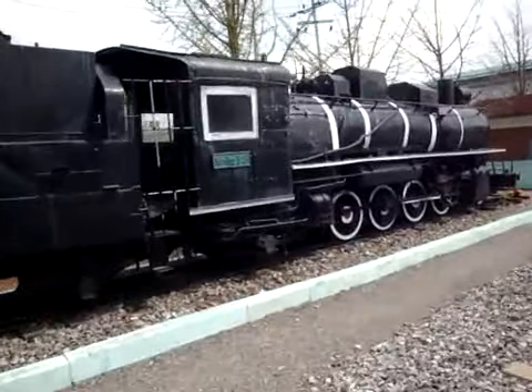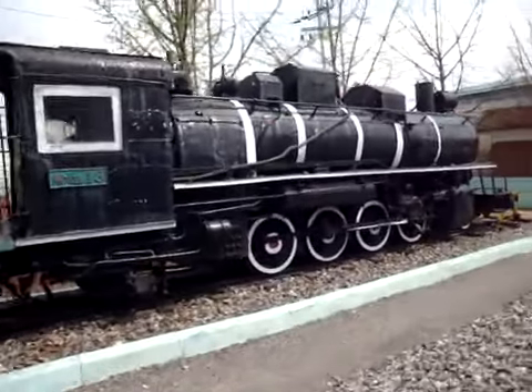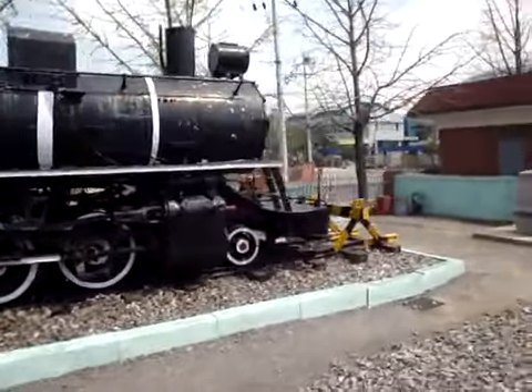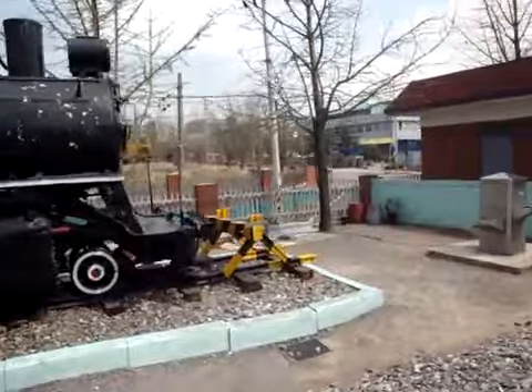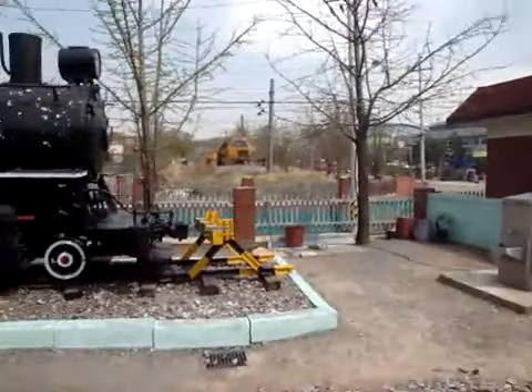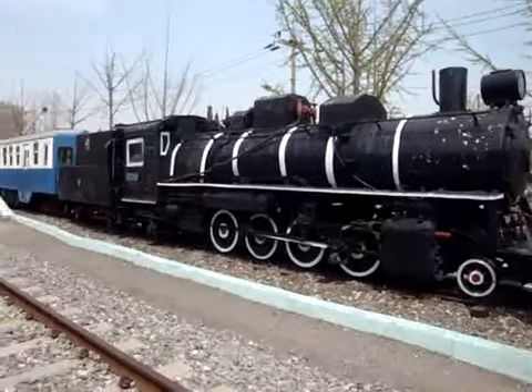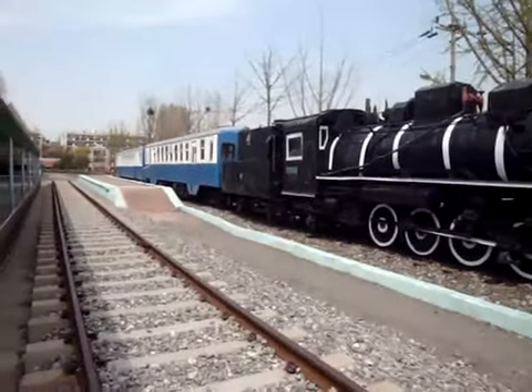So this is number Black 13. That's my first train video. Maybe I'll make a few for the train connoisseurs and all of us. Bye-bye.